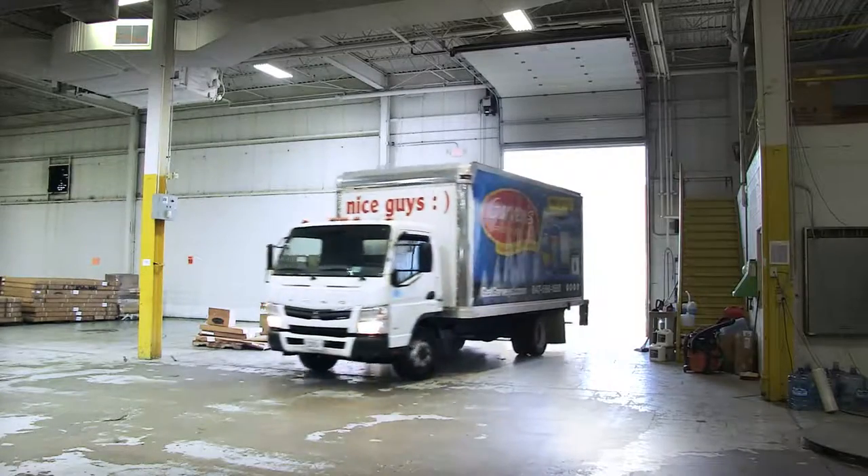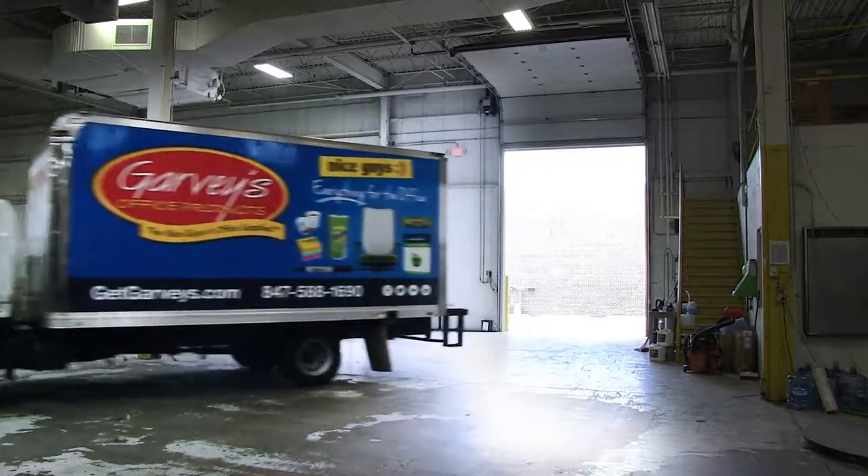The reason to order your custom pockets from Garvey's is simple. We'll save you money on the pocket, but we'll save you a lot of money on the freight. If you order your custom pockets from Garvey's, you don't have to take delivery on all of them. So you order 2,000 pockets with your name on it.